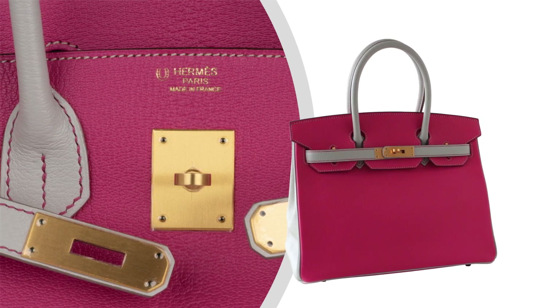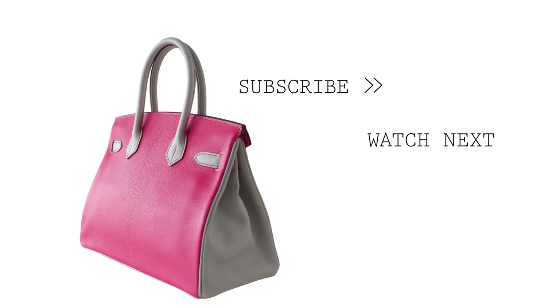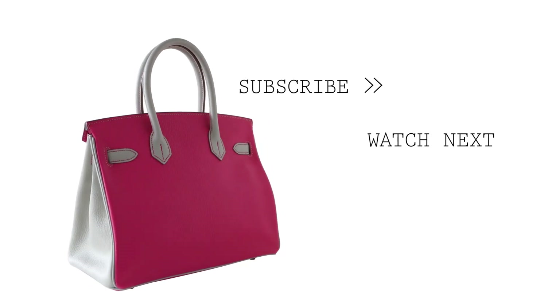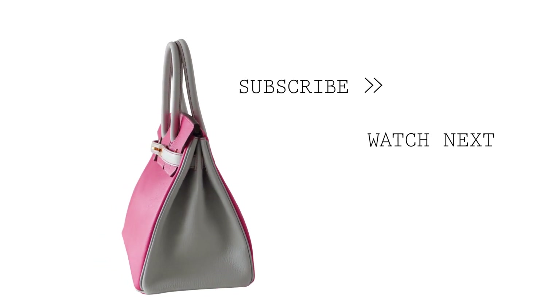Whether you're attending a glamorous event or going about your daily activities, this bag is the perfect companion, effortlessly combining style and functionality. Remember to show your support for our channel by hitting the like button and subscribing to our Mighty Chick YouTube channel. Stay connected to our latest luxury offerings, exclusive releases, and captivating reviews.